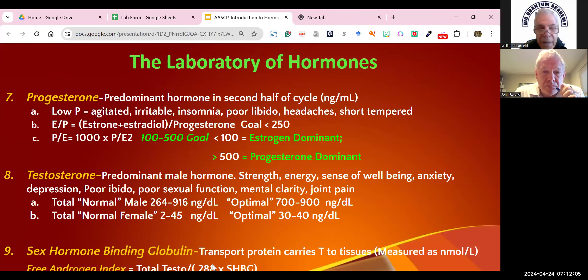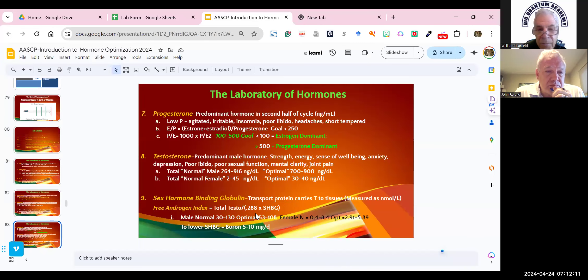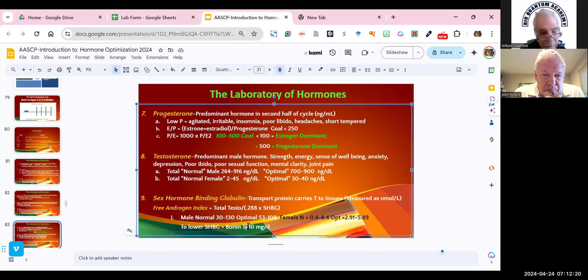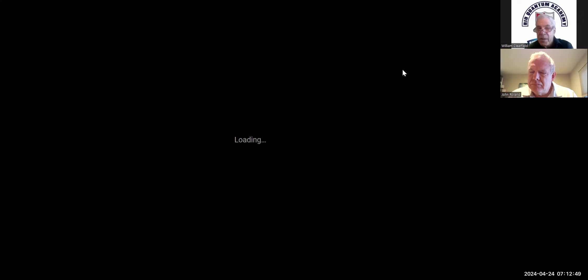Boron usually comes in 3-milligram pills, so we'll change the range to 3 to 9 milligrams. We start at 3 milligrams at bedtime and go up to 9 — usually you don't need more than 6. Like seven-keto DHEA for high estrone, this works pretty quickly — about four to eight weeks — and will decrease your sex hormone binding globulin by at least 25%, up to 50%.